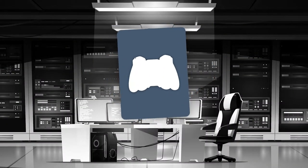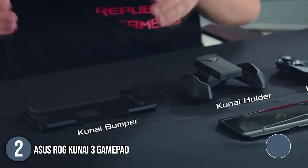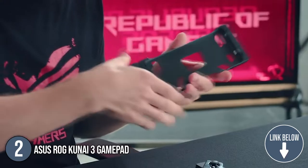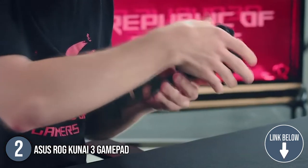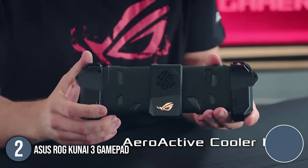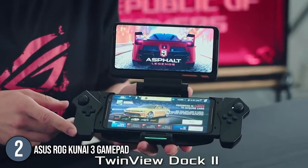The second top Asus gadget on our list is the Asus ROG Kunai 3 gamepad. When the ROG phone first made its appearance in the global preview, all eyes were on the ROG Kunai gamepad. And who could blame them? It looked aesthetically versatile, it seemed dynamic, and above all, it touted itself as capable of turning your ROG phone into a Nintendo Switch.